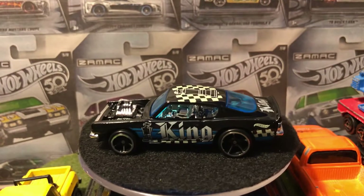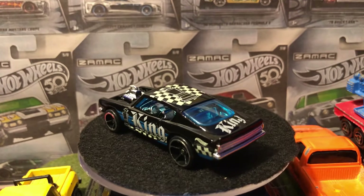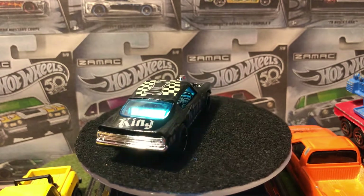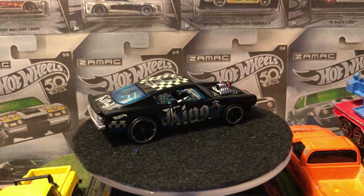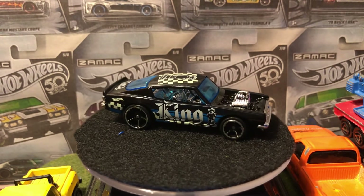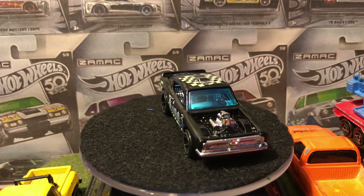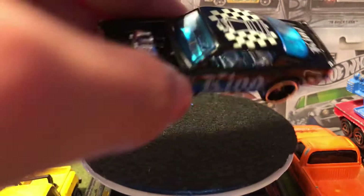Plymouth engine. We got that nice King piece on the roof with the checkerboard, and "King" on the back trunk. Blue window with a chrome interior. I mean, if you want the chrome engine, I don't mind it. And the blue window actually doesn't bother me that much — it kind of looks good.